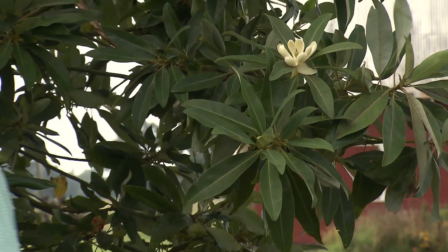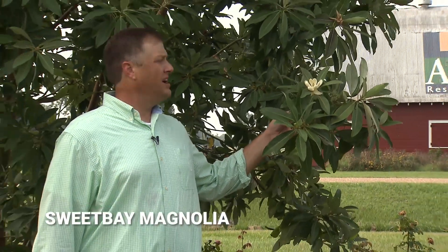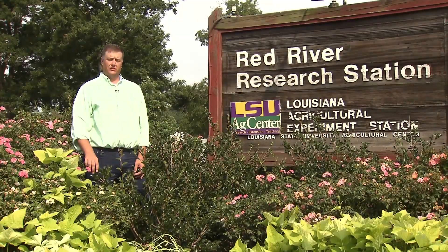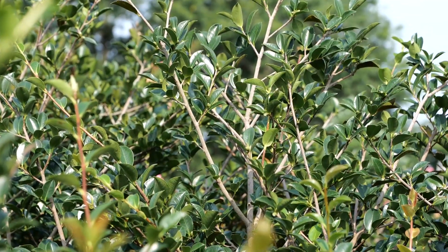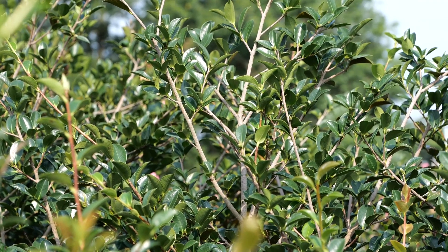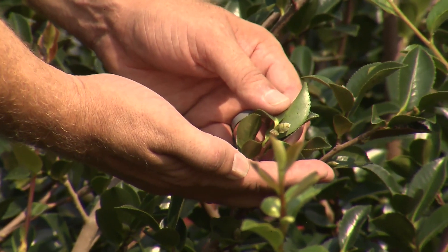Our next tree in our garden is the Sweet Bay Magnolia. It has your typical white magnolia-looking flower, needs full sun to partial sun, and is a fast-growing tree. The green shrub in front of me is the Shishi Gashira Camellia. It is a slower-growing plant but has a beautiful fall bloom that you can enjoy late in the year — as you can see here, this is the start of the bud for the blooms.